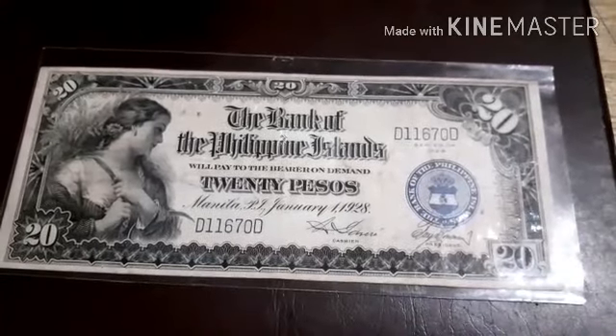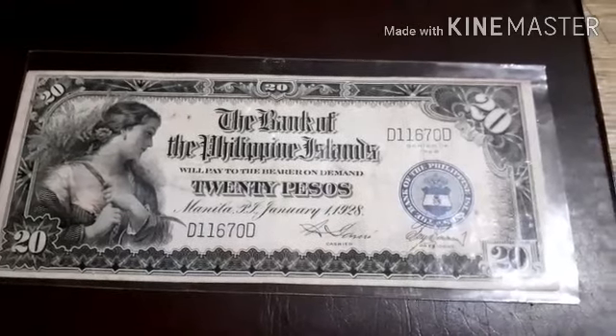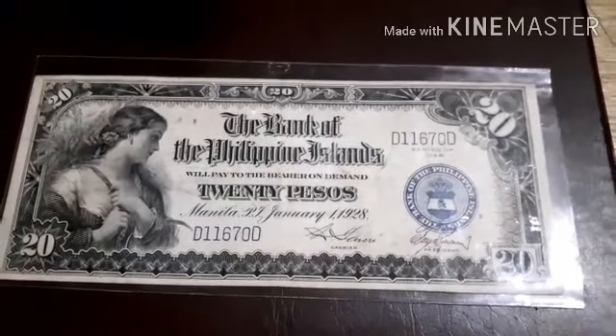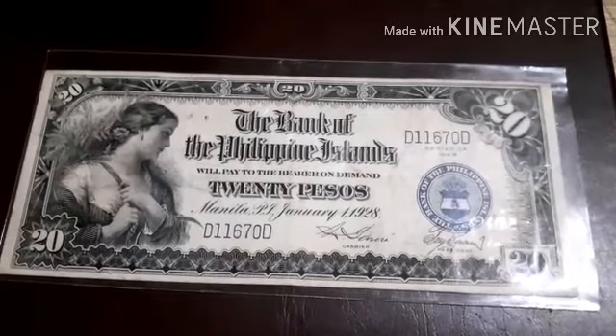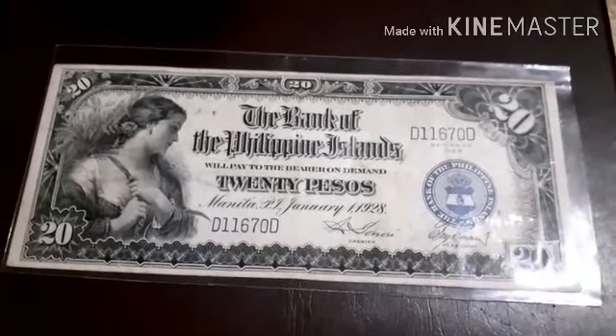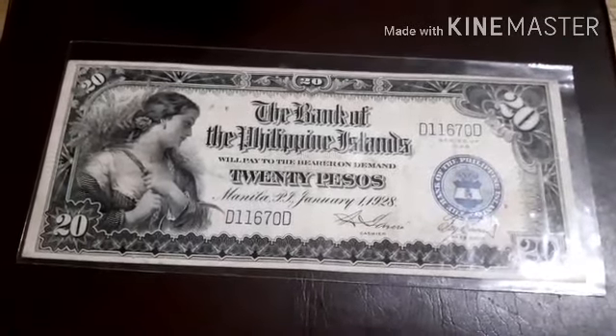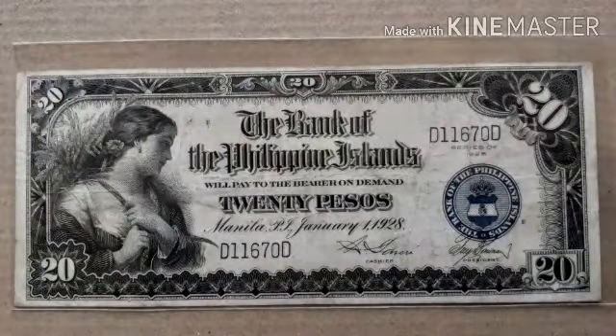The 20 pesos in the Philippines started in 1905, followed by the series of 1908, 1912, 1918, 1919, 1920, 1921, and the 1928 issues, some series of 1929, 1933, 1936, 1937, and 1941 issues. We will start with the 20 pesos issued by the Bank of the Philippine Islands.